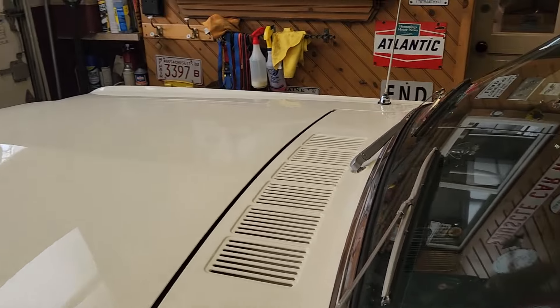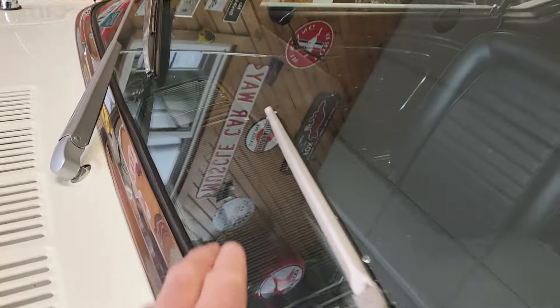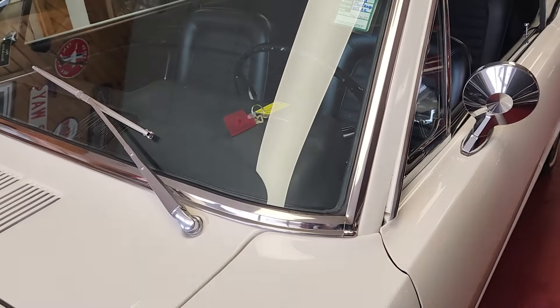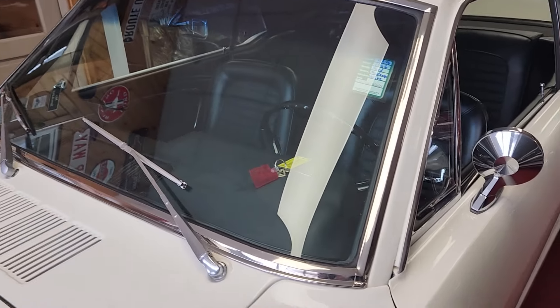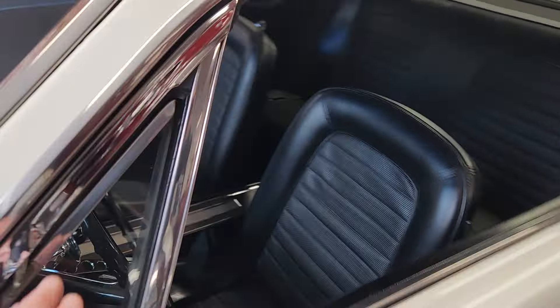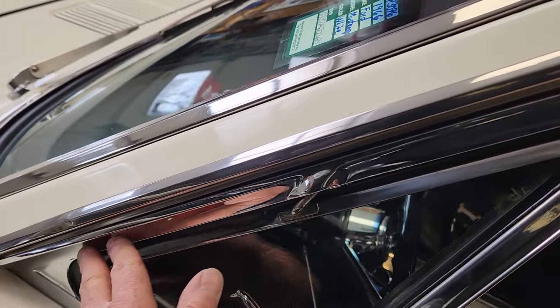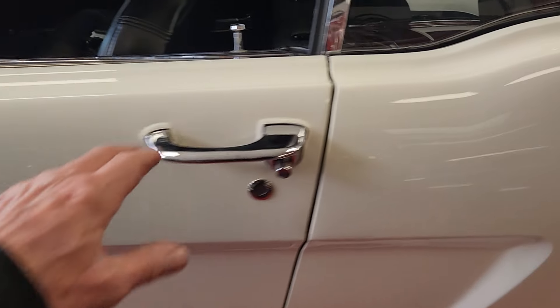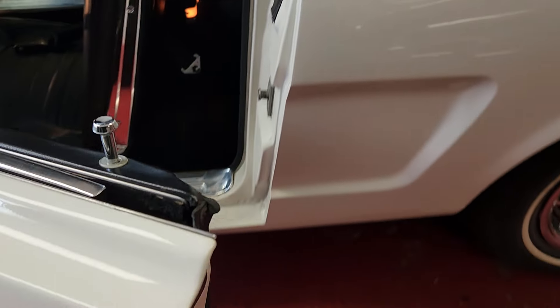All the glass is original, including the windshield. It's got the car light windshield inside glass. The stainless is all polished or refurbished. Even your quarter vents — usually these are all pitted — very, very nice. The body lines are extremely nice, all the fit and finish, all the proper alignment.